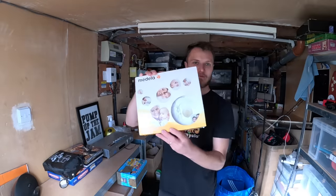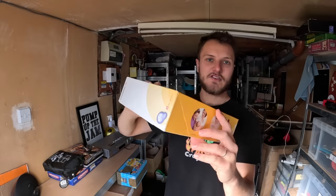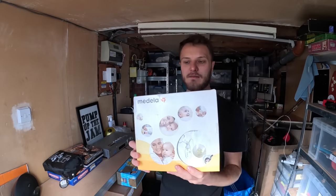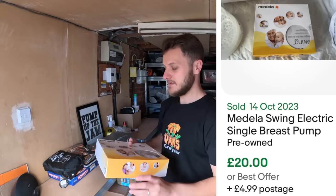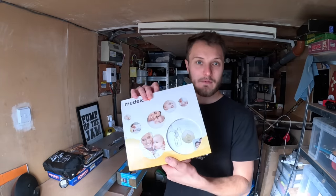You've seen me pick one of these up before — this is a Medela breast pump. £2 this one cost me. Brand new, you're probably looking at about £40, but pre-owned maybe £20 to £25 on that one. I need to test it all out, but I did check the batteries and they haven't corroded or anything, so I don't see why it wouldn't work.